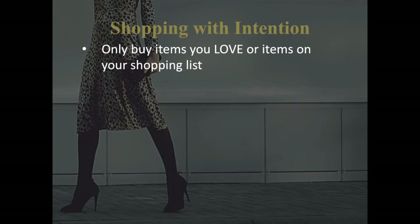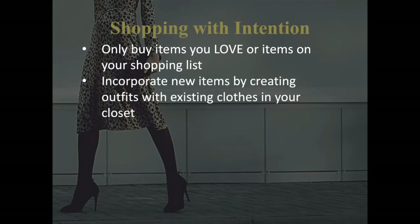Once you have completed the list of clothes that you need, you are ready to go shopping — shopping with a clear purpose and with intention. There lies the difference.